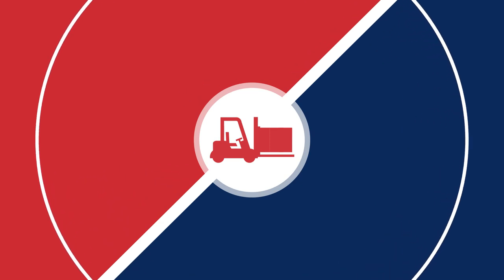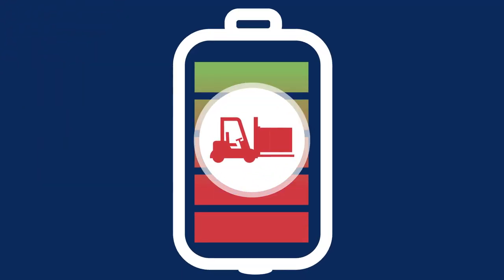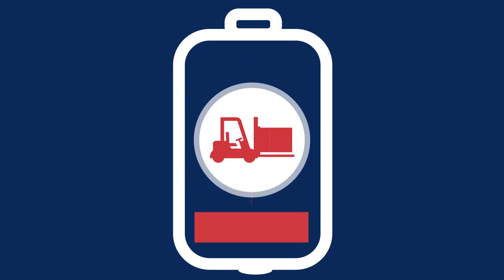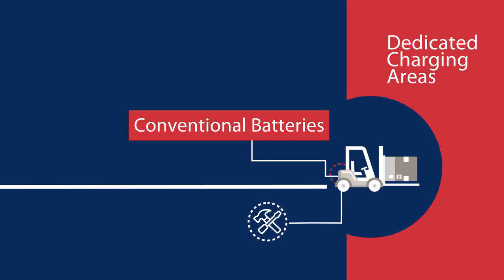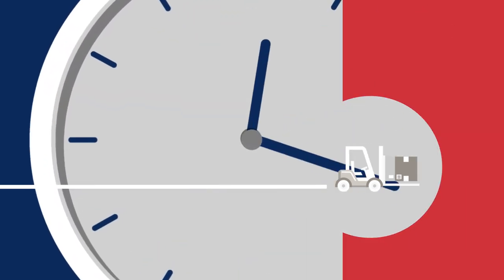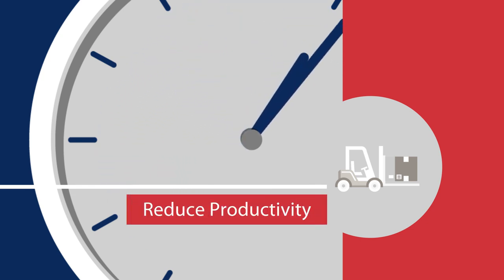Lift trucks are a critical component of any distribution center. One of the greatest challenges in their operation is keeping batteries charged and ready to go. Typically, most lift trucks use conventional batteries that require significant maintenance, dedicated charging areas, and long charge times, which can keep them out of commission for hours and drastically reduce productivity.